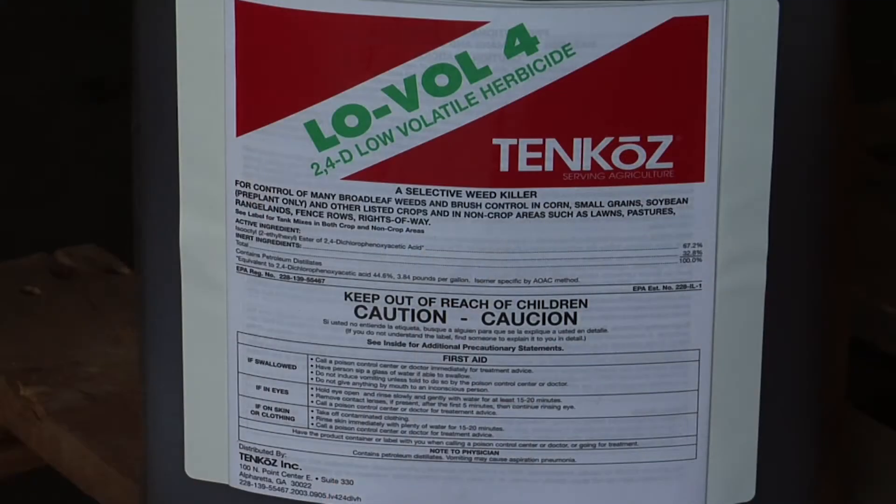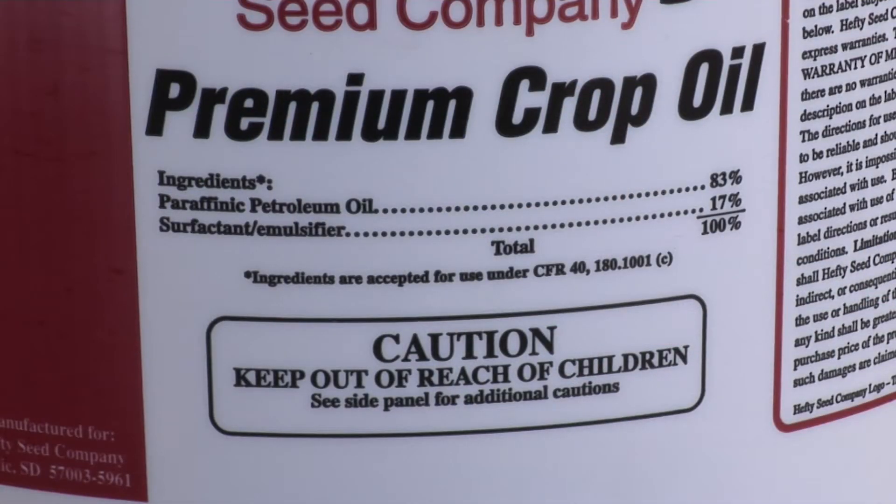When I first became an agronomist, my dad talked to me about buck brush. He said a lot of guys are going to be out spraying 2,4-D and it'll burn down a lot of stuff, but it's not that great. But if you want to spike that 2,4-D up, throw a quart of crop oil in per acre with that — and we do that even today.